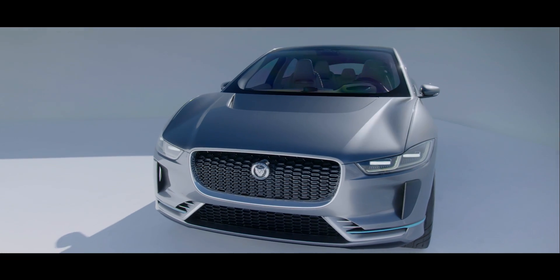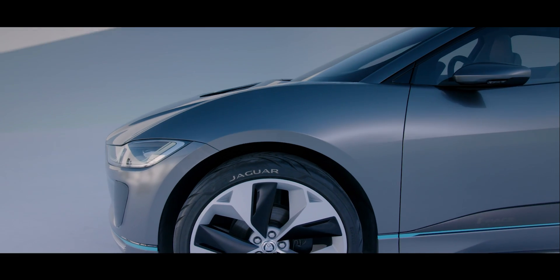It's certainly something I've always wanted to do — to create a cab forward, exotic, sporty SUV.